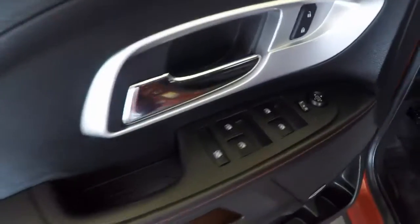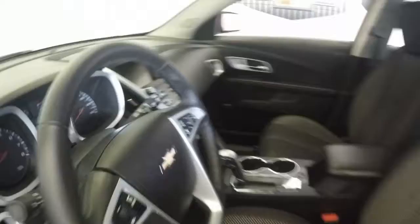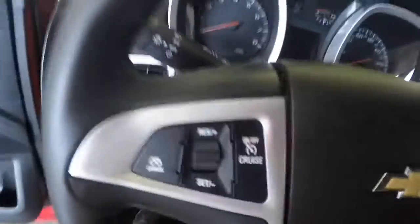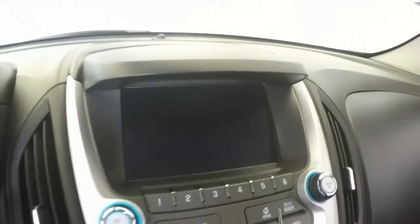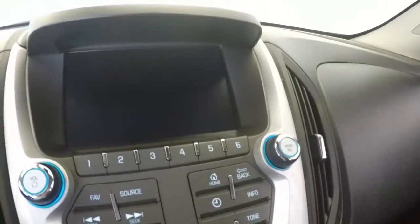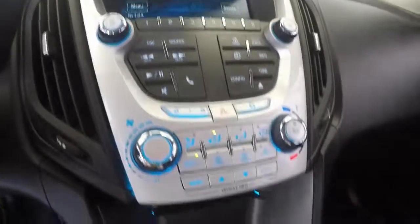All your controls on the door. Pioneer sound system, power seats, controls for your cruise control, radio, and Bluetooth on the steering wheel. Nice 7-inch touchscreen display with buttons, as well as your climate control.